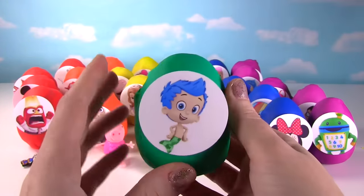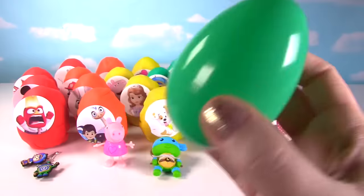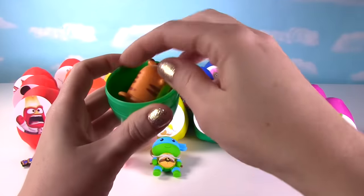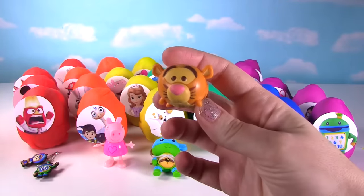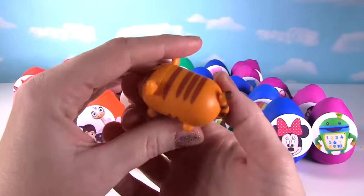It's Gil from Bubble Guppies, let's see what's in his egg. Ooh, it looks like we have a Tsum Tsum. It's Tigger from Winnie the Pooh, looking so cute! Hippity hop, Tigger!